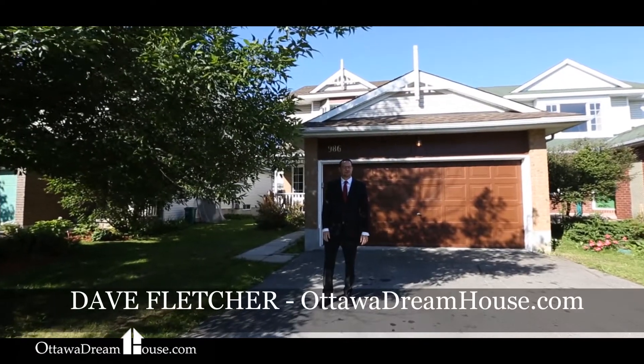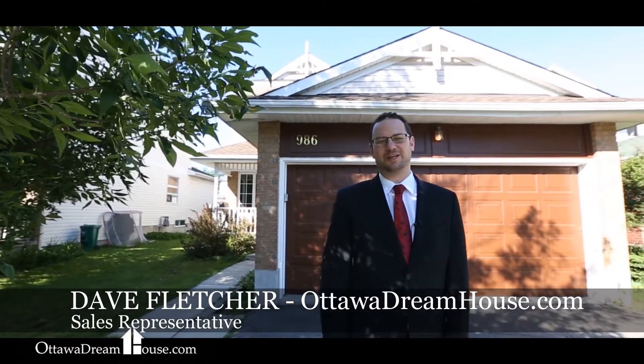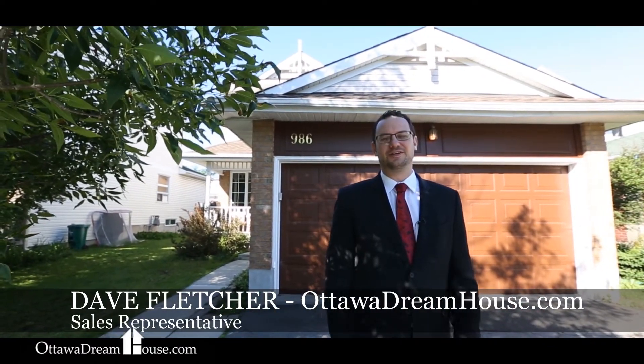Hi, I'm Dave Fletcher for the Ottawa Dreamhouse team, and this is 986 Sheenborough Crescent in the middle of Fallenbrook. This home is going to wow you — it's a great value at under three hundred seventy thousand dollars.